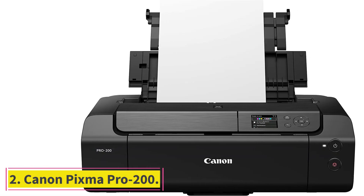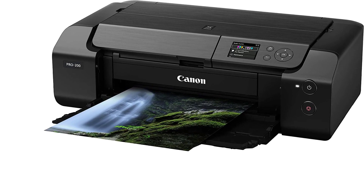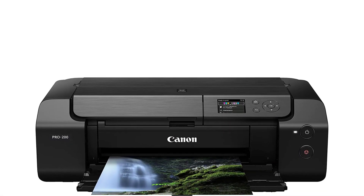At number 2: the Canon PIXMA PRO 200. The PIXMA PRO 200 isn't the flagship of Canon's photo printers — it's limited to 13-inch wide, super-tabloid media instead of 17-by-22-inch stock or roll paper for banners or panoramas.